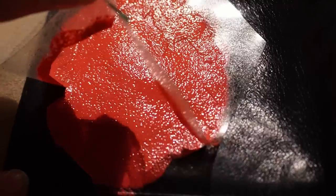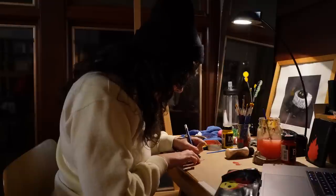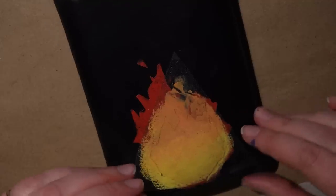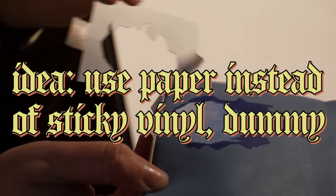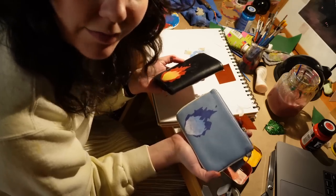Oh my gosh, this is working so well. Compare and contrast. Oh no, it's peeling up my red. Well, that's highly disappointing. I have an idea — but it's officially far too late, so I'll see you in the morning.